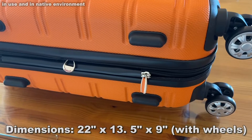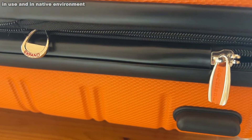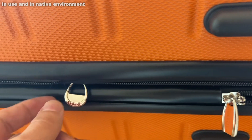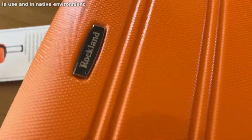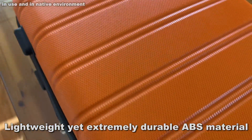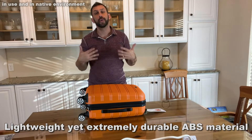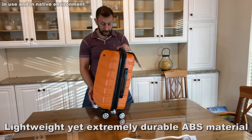My buddy Watson — as I'll tell you later in the video — he used to work in a hotel, and he would tell me how much the people with the hard-side luggage benefited. They would stack luggage taking it up to rooms, and this stuff doesn't get crushed. Think about that — in the airport, in the belly of the plane, your stuff is getting crushed. With hard-side luggage, your stuff is going to fare better.